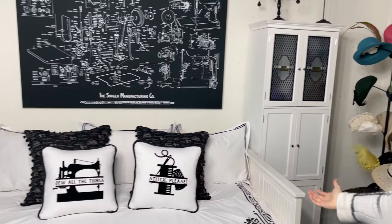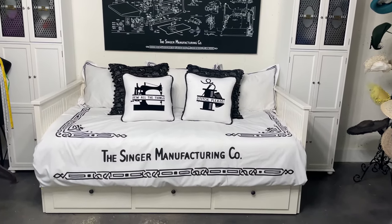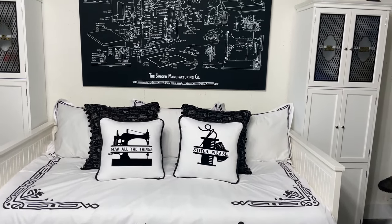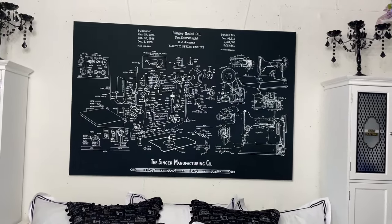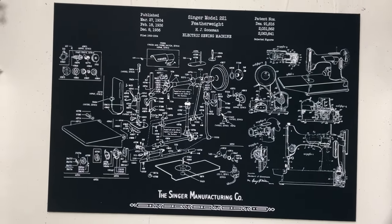Next we have my IKEA day bed. I added my own comforter that I had custom printed — I designed it to look like the bed of a featherweight sewing machine. And then I had the patent for the featherweight sewing machine enlarged and added to my wall.